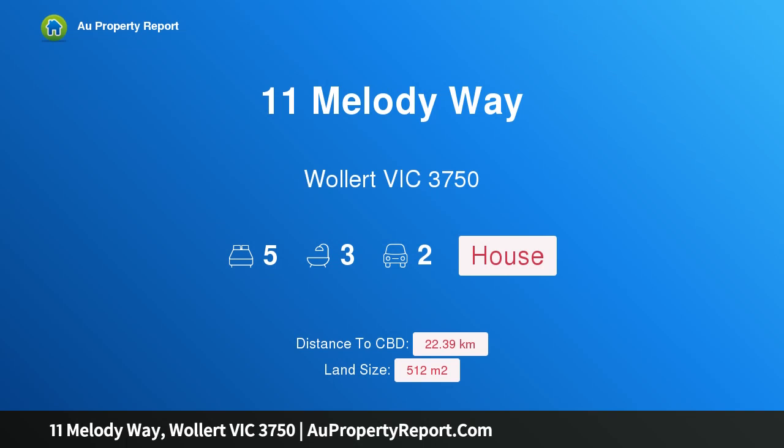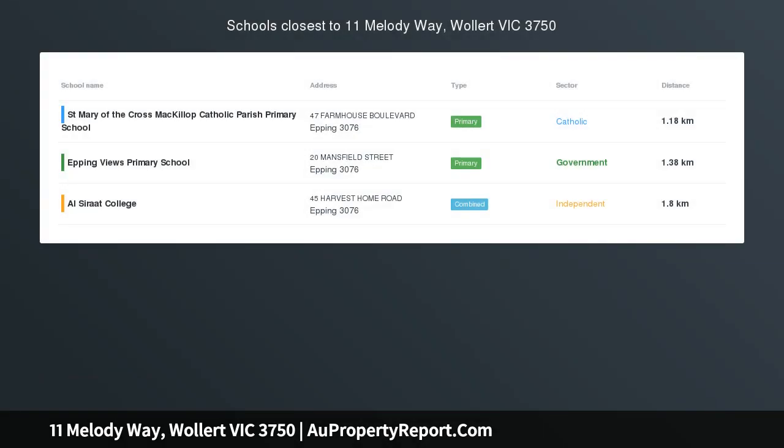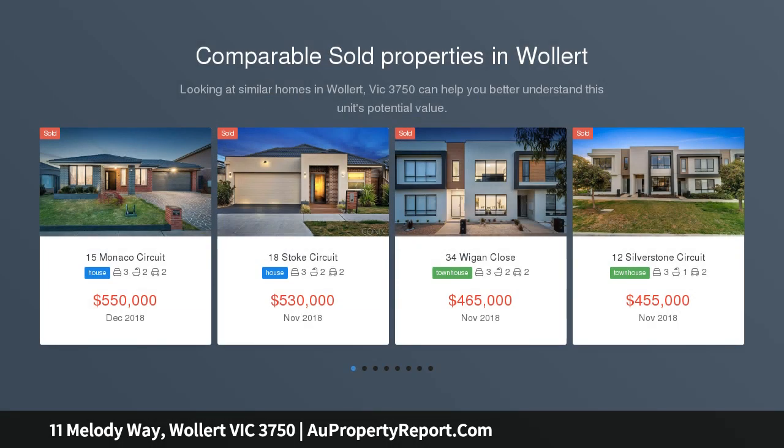Hi, I am glad to introduce Property 11 Melody Way, Wallan, Victoria 3750 — Luxury, Lifestyle and Family Living, positioned in the popular Summerhill Estate.